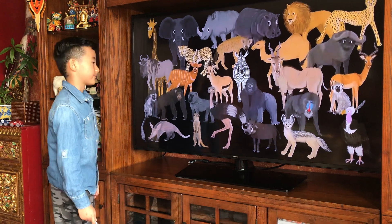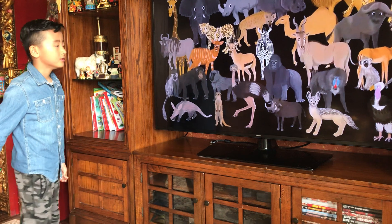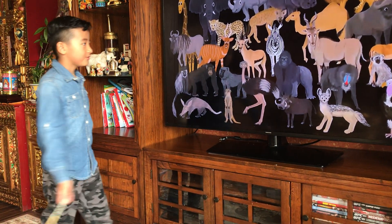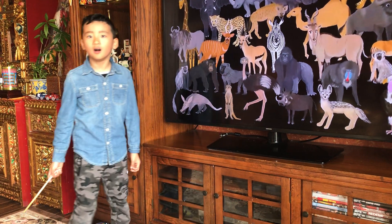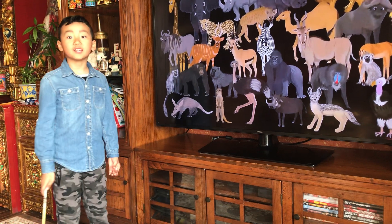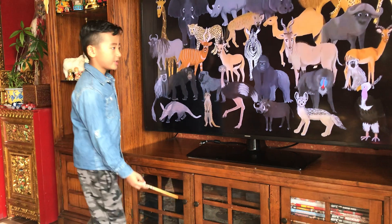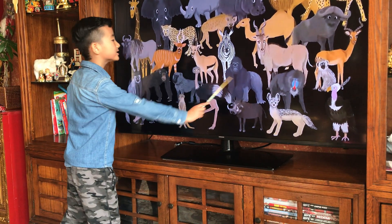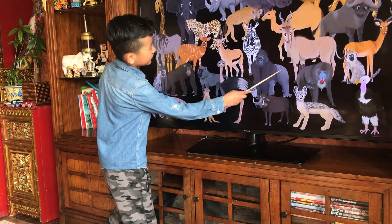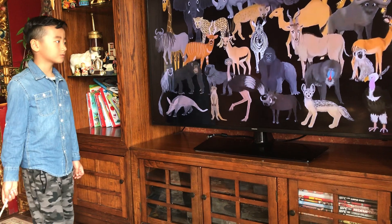Moving on to the gorilla here, which actually has a big ancestor — if you know the movies, it's called King Kong, and the prehistoric real ancestor is called Gigantopithecus. So the gorilla here is actually whitish-black, like a lot of Asian gorillas.